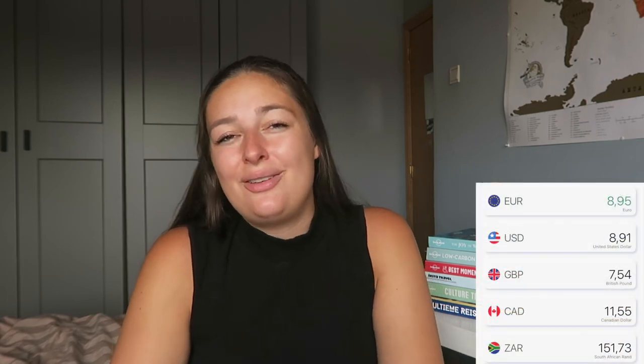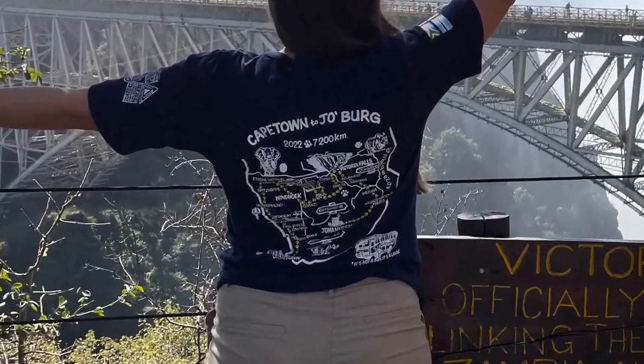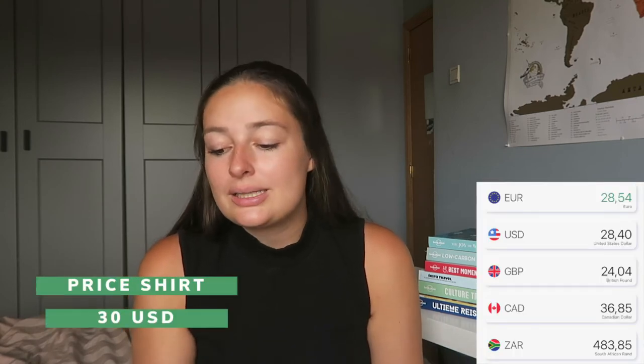I'm pretty proud of myself in the shopping department — I only bought two things the whole trip: a pillow for €8.95, and a customizable t-shirt with the whole trip route on it for 30 US dollars, or €28.54.